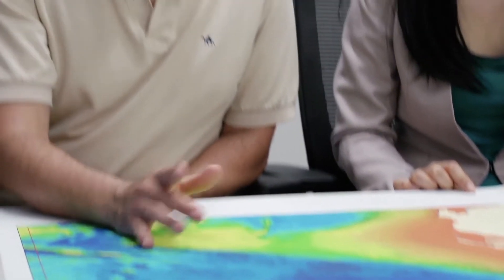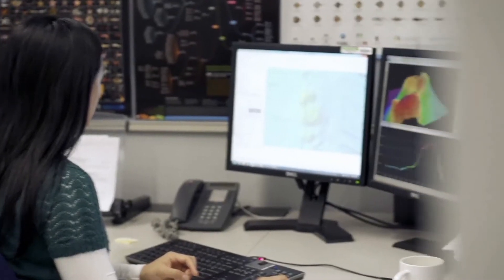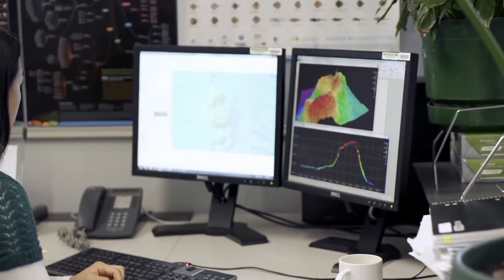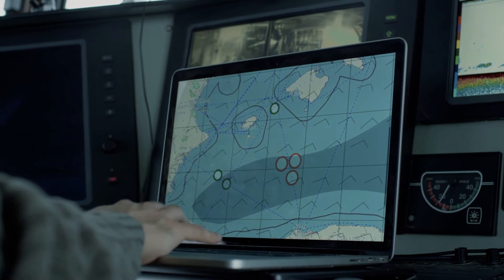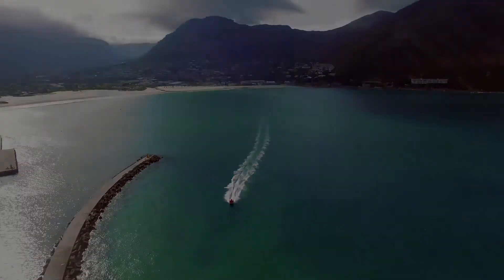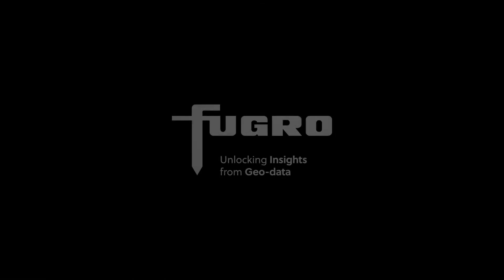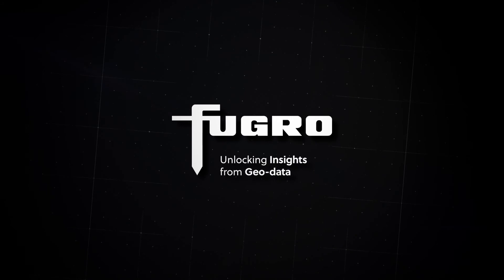Reliable, efficient and field-proven, RAMS makes high-quality near-shore and coastal data sets accessible to users across the globe and is recognised as an airborne bathymetry system that can meet current international standards for safety of navigation. Another innovation from Fugro – unlocking insights from geodata for a safe and liveable world.